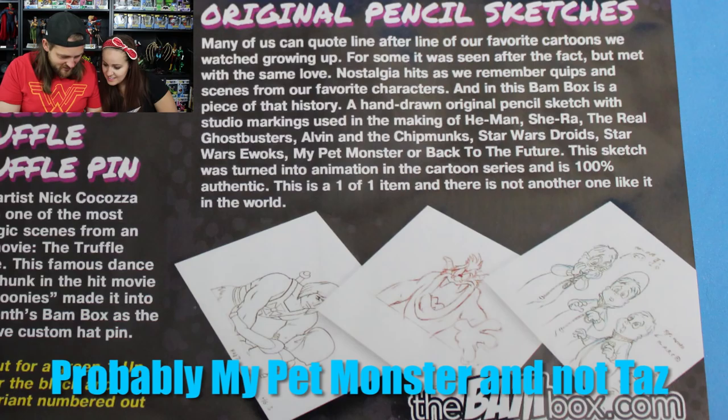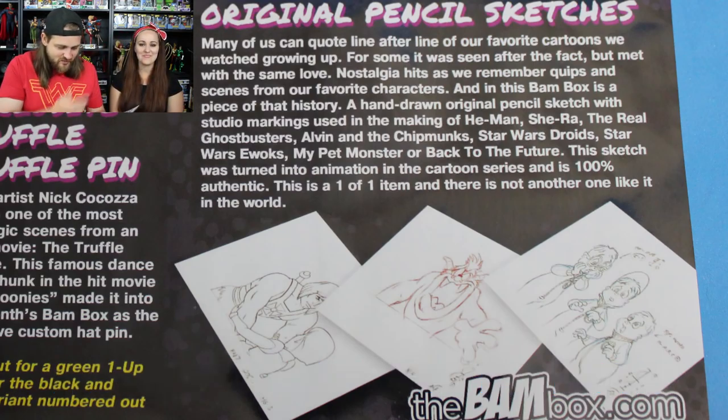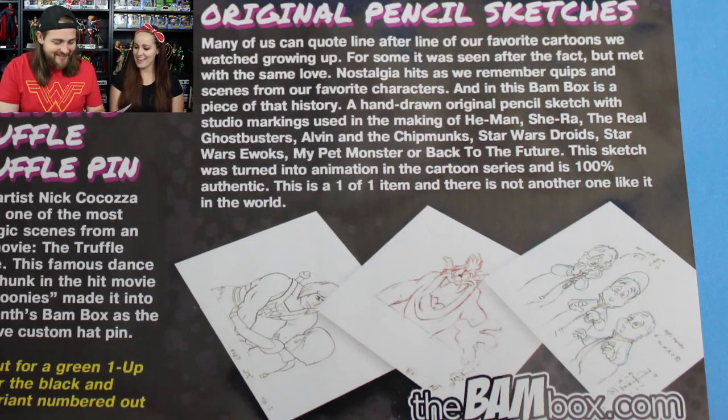Everybody's gonna get an original pencil sketch - that's crazy, no way! It looks like Taz, or Masters of the Universe. We were lucky enough to get Alvin and the Chipmunks. People are gonna get a hand-drawn original pencil sketch with studio markings used in the making of He-Man, She-Ra, the Real Ghostbusters, Alvin and the Chipmunks, Star Wars Droids, Star Wars Ewoks, My Pet Monster, or Back to the Future. This is a one-of-one item. I went to school for animation, so I have extreme appreciation for that.